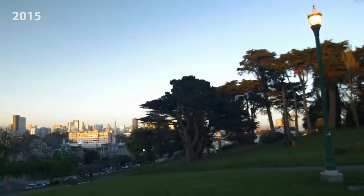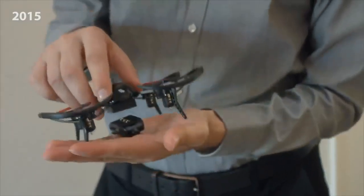Hi, I'm Vernon and we're the team that makes MicroDrone. In 2015, we had an idea for a palm-sized drone — the first of its kind.